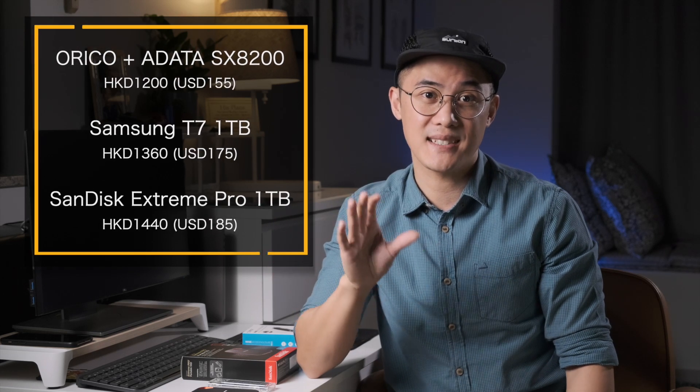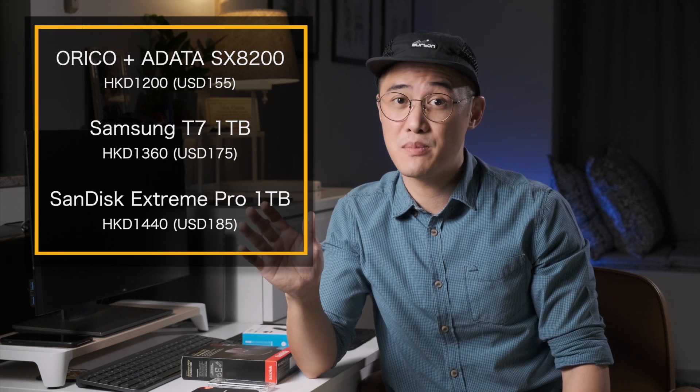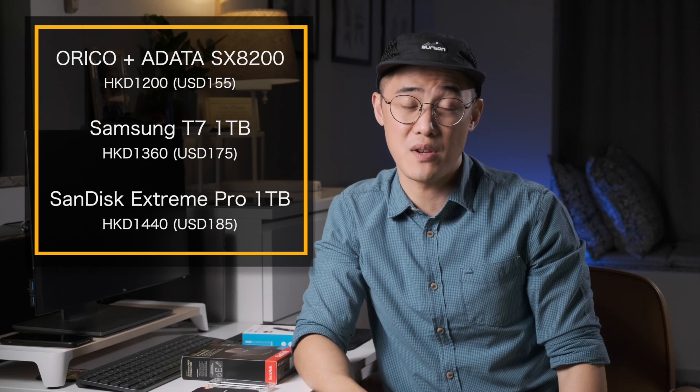For example, although I've listed the prices in US dollars via Amazon, I actually live in Hong Kong, where the Oroco enclosure and the ADATA SX8200 Pro is actually cheaper in my local currency — it's $20 cheaper than the Samsung T7 and $30 cheaper than the SanDisk Extreme Pro. Anyway, thanks for watching, and I hope you enjoyed this video. I'd love to hear your comments, which you can leave down below, and if you liked my video, leave a thumbs up. If you want to see more content from me about lifestyle tech and gadgets, then hit that subscribe button too. Thanks again, and catch you in the next one.